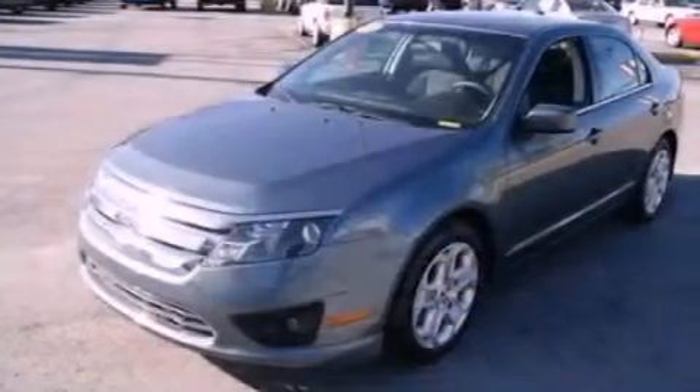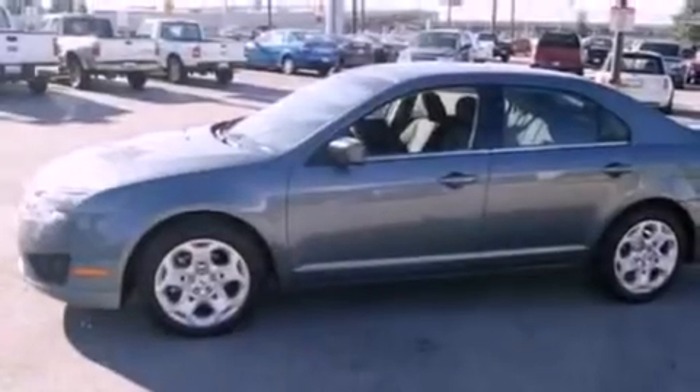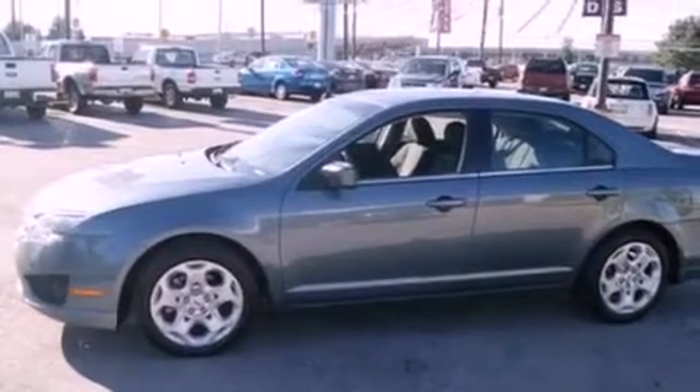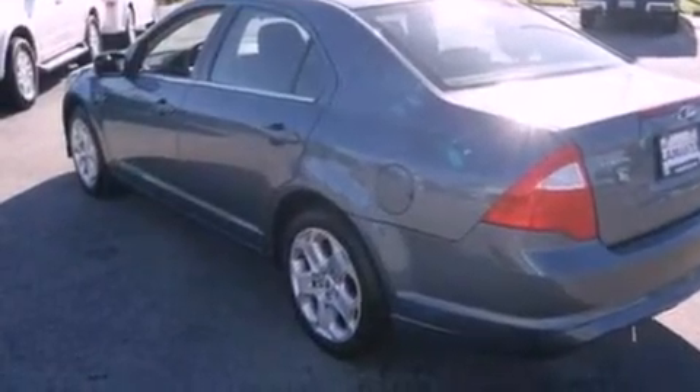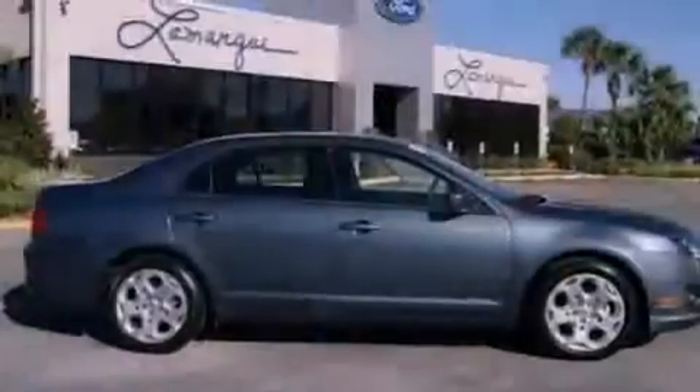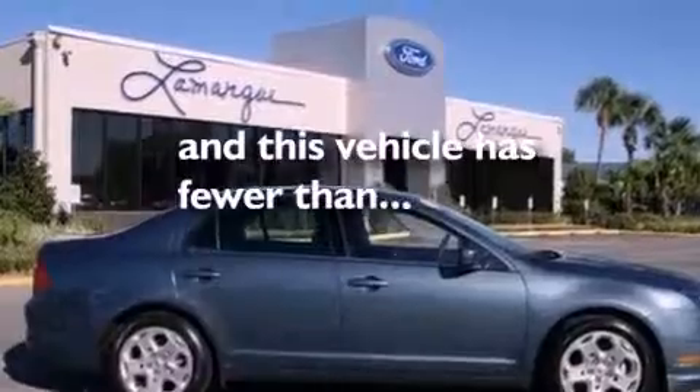Its top features include air conditioning, cruise control, full-power accessories, a six-speaker audio system, a double wishbone independent front suspension, a four-wheel independent suspension, 17-inch wheels, a low tire pressure indicator, a rear window defroster, and this vehicle has less than 31,000 miles.